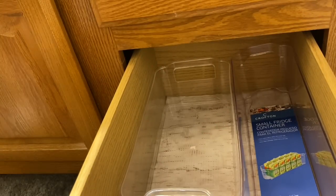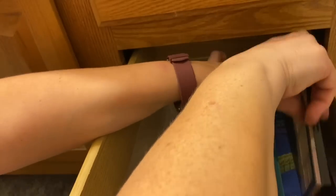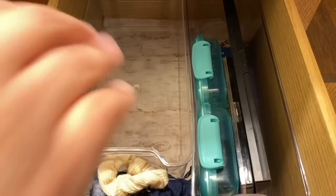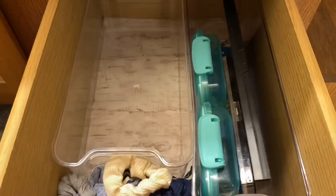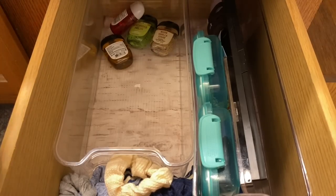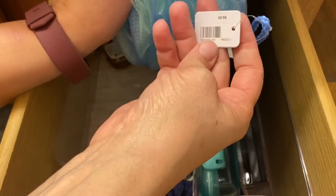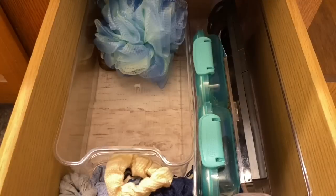Scrunchies are going in. They don't have to be perfect. My hair things are going back in as I use them. The makeup that I want to keep is going back in. Those are the makeups that I use. So we've got my scrunchies, the makeup, the hair things. These I am going to save because I know I will need them eventually. I do kind of want a divider for my hand sanitizers. I don't know where I got this mermaid from — I don't even know if it's mine. We'll just keep it for now.